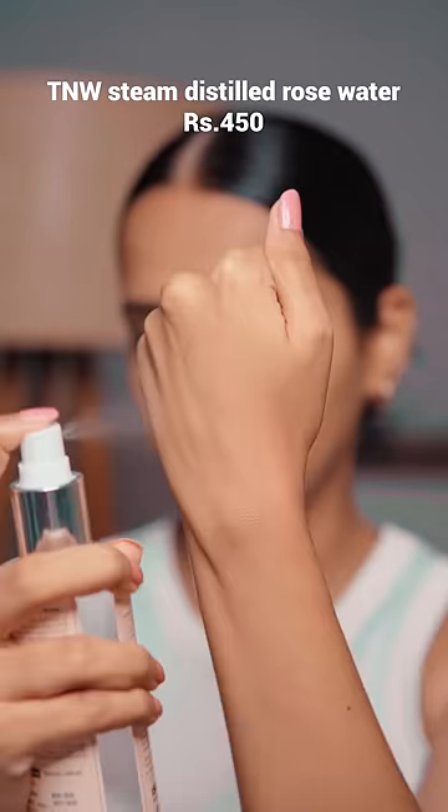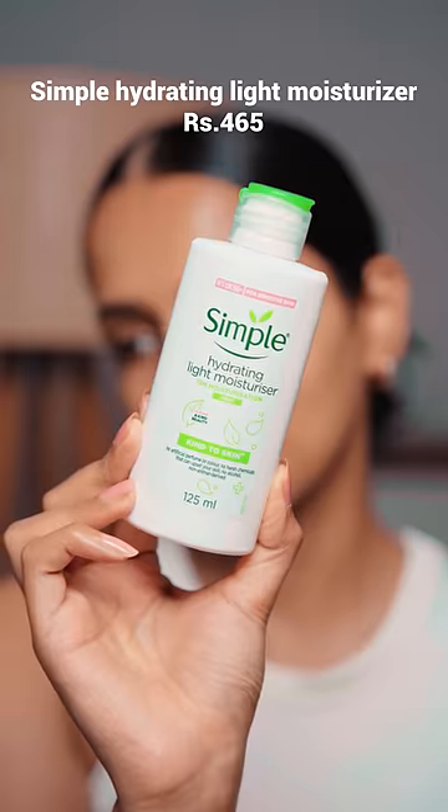TNW Rose Water — the best rose water I've used. It has a super mild, rosy fragrance and hydrates skin really well before applying any serum. I love using this after cleansing. It also has a super fine mist.